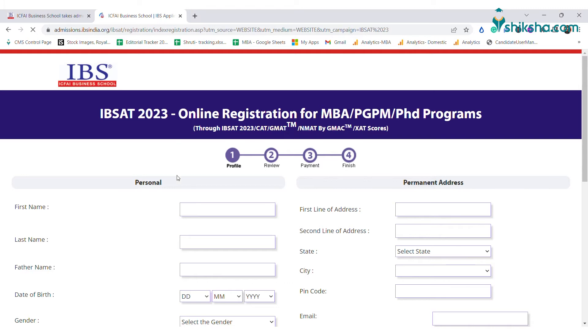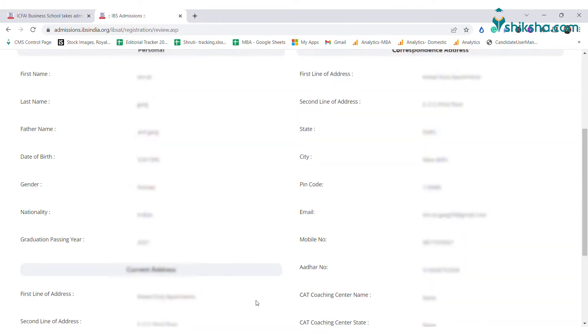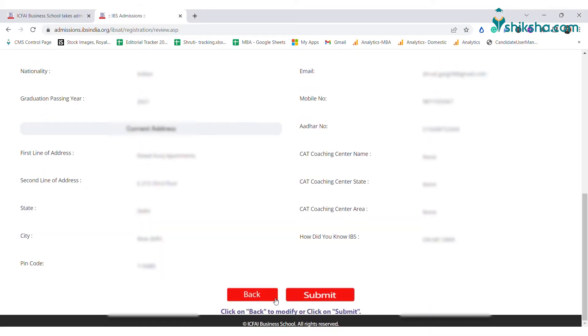Enter the following details and details of the CAD coaching if you have taken it. Now review the details entered in the application form. After confirming the details, proceed to the final step of the application form.